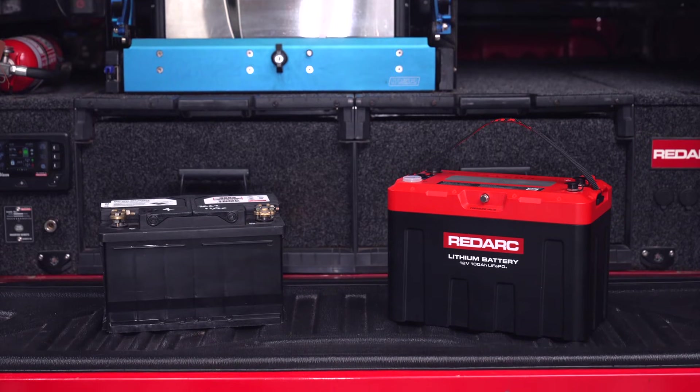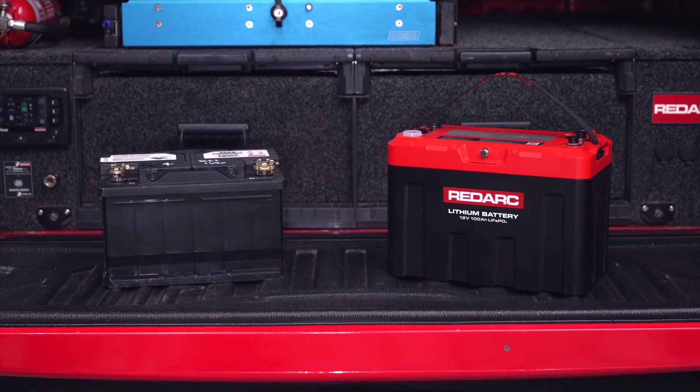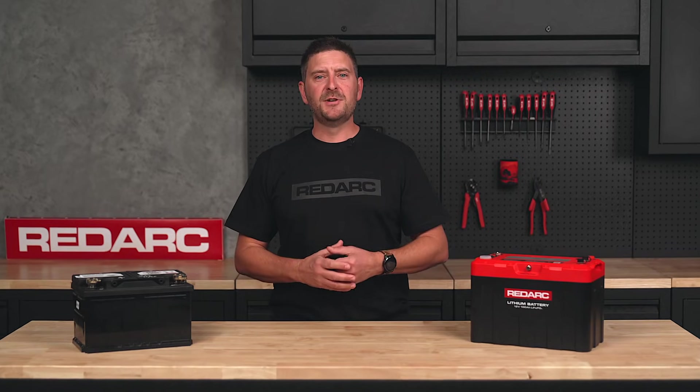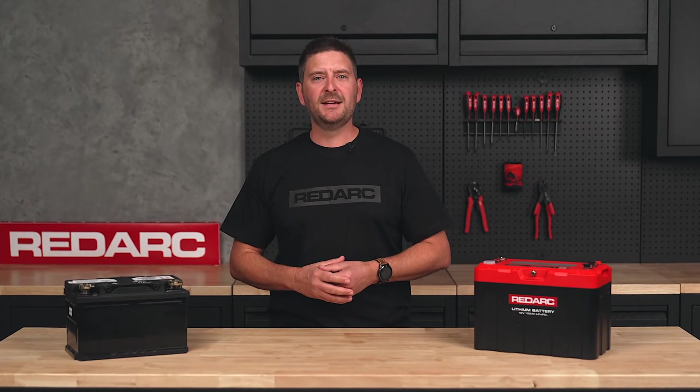The best way to choose the right size battery is to start with the basics. Let's get an understanding of the differences in battery chemistry. Different battery chemistries all have different performance, weight and lifespans.